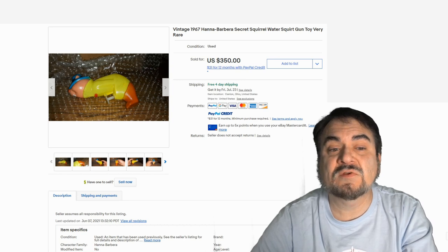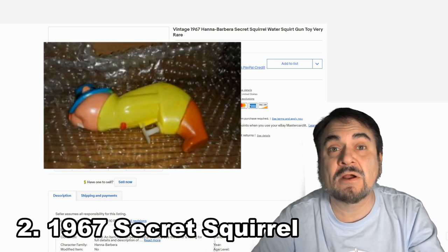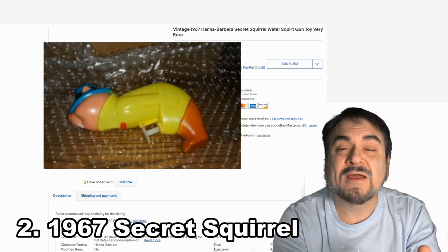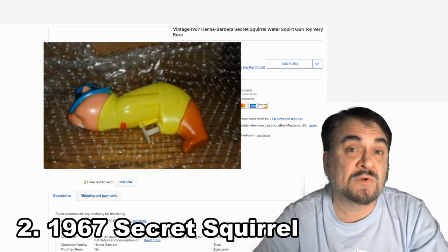Here's another one in the same basic style, and this is Secret Squirrel — a very well-known Hanna-Barbera cartoon from the day, in comic books and the whole works. This one has the same basic trigger as the Batman one. A little questionable, obviously, but it still sold for almost $350.